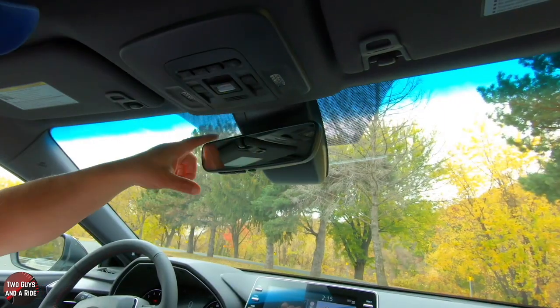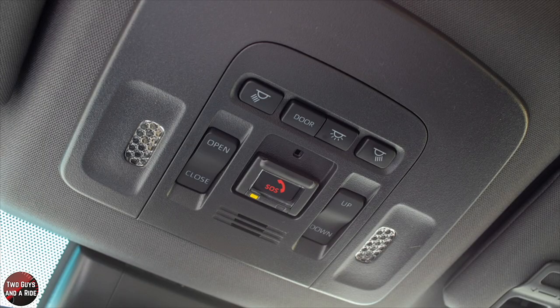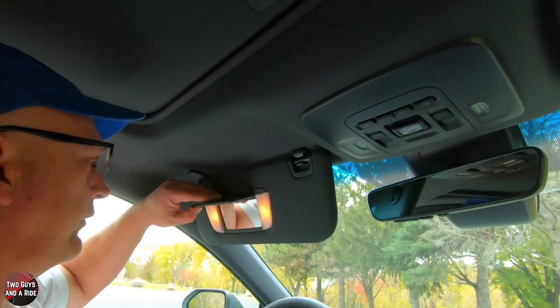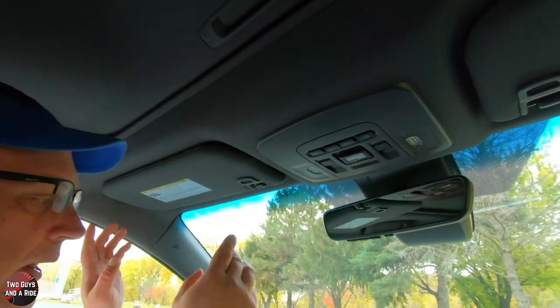Coming up, you have an auto-dimming rearview mirror with three HomeLink buttons underneath it. Further up, you have reading lamps with switches to turn them on, a dome light control for when doors open, an SOS button, and two buttons that control the sunroof — one for open/close and one for tilt up or down. The sun visors have lights on either side and they do telescope.